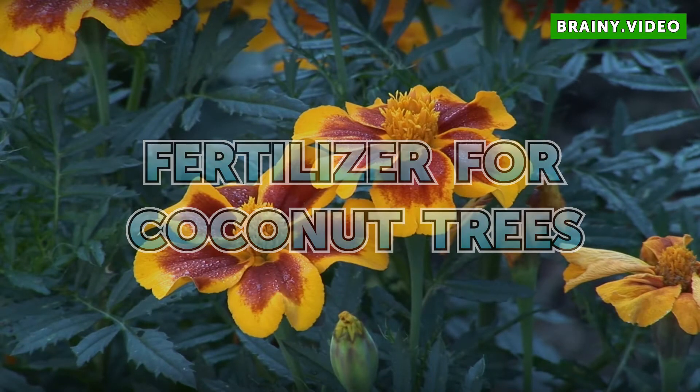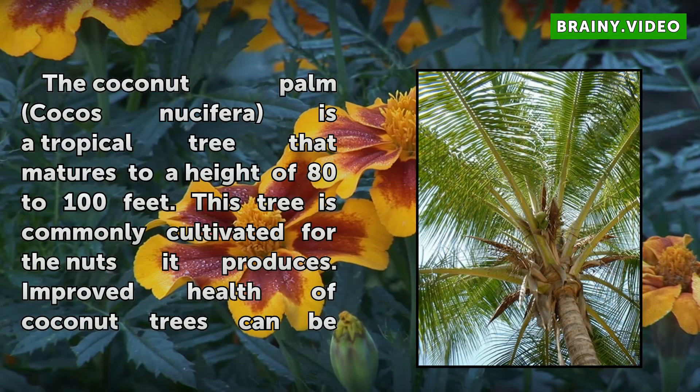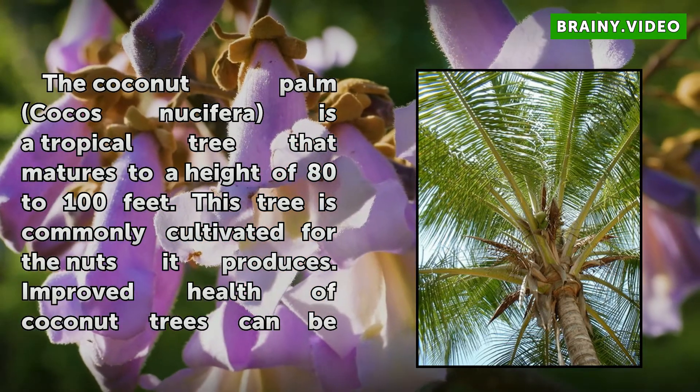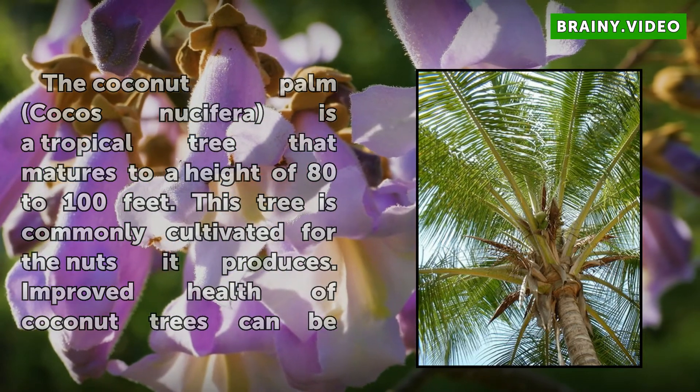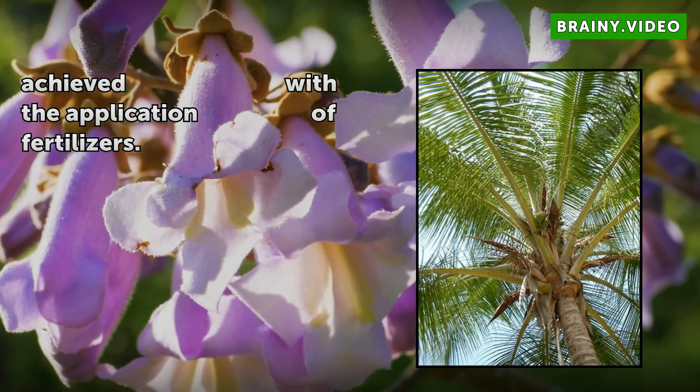Fertilizer for Coconut Trees. The Coconut Palm, Cocos Nucifera, is a tropical tree that matures to a height of 80 to 100 feet. This tree is commonly cultivated for the nuts it produces. Improved health of coconut trees can be achieved with the application of fertilizers.